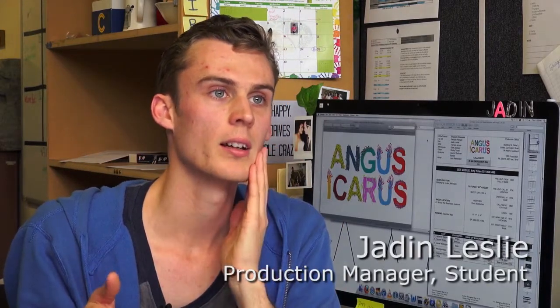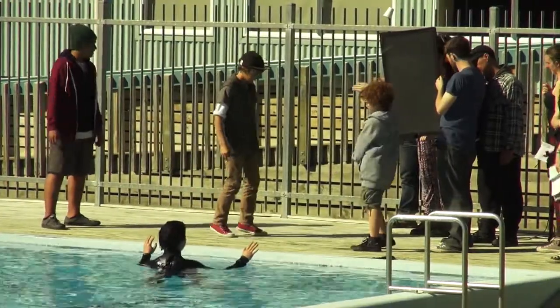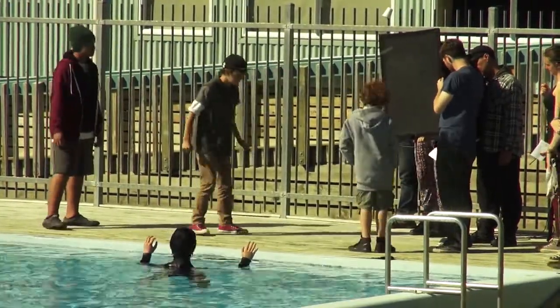Basically what we had to do was go through the script, read what it said, and then I was working with the director to work out how she wanted the action to play out. Once we worked out there was going to be a fight scene, we needed to get a safety officer on board and a stunt coordinator.